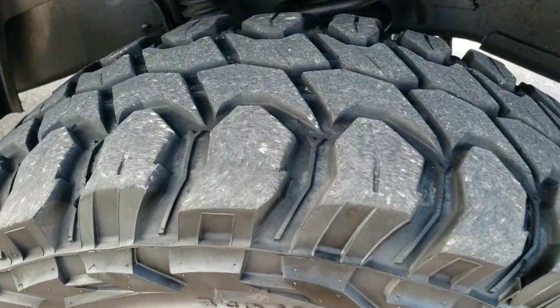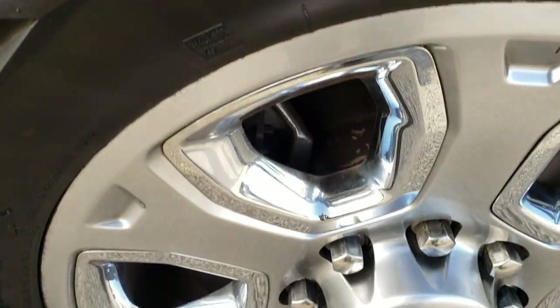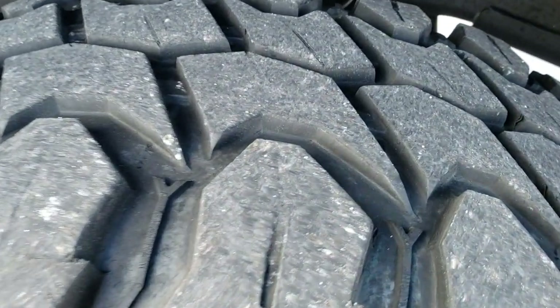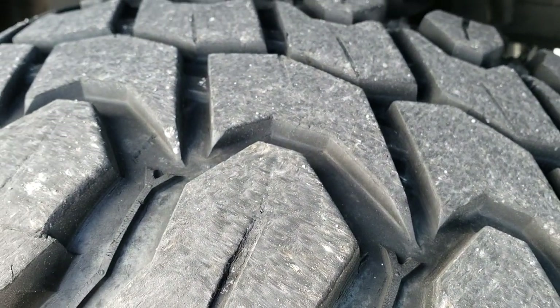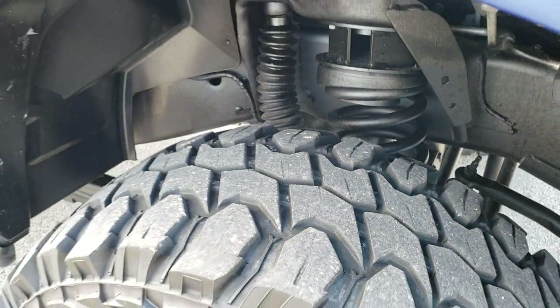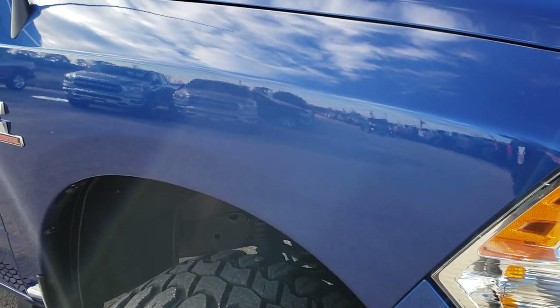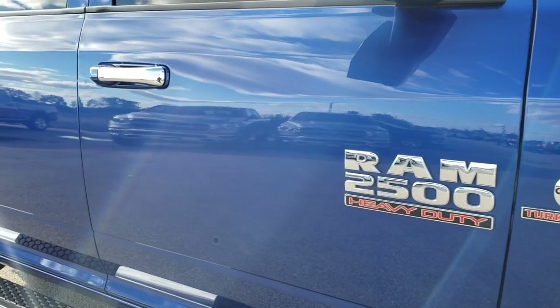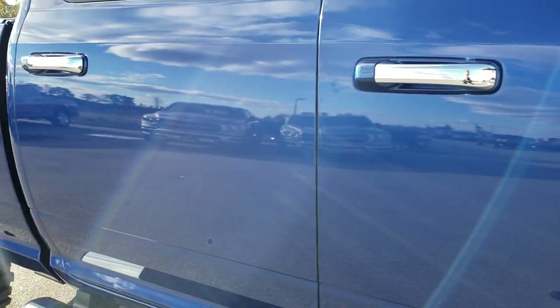Passenger side front tire and rim is in excellent condition as well — no scuffs or scrapes on that. The passenger side tire has just as much tread as the driver side. As you go down this side of the truck you can see just how clean the body is, how reflective and mirror-like that paint is.